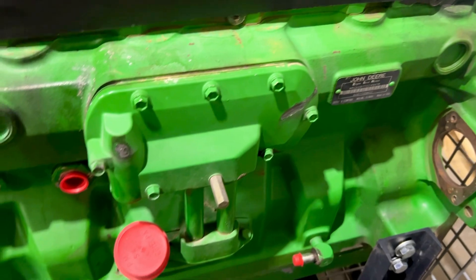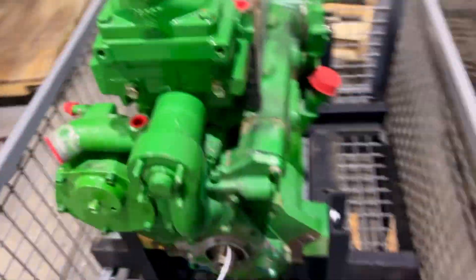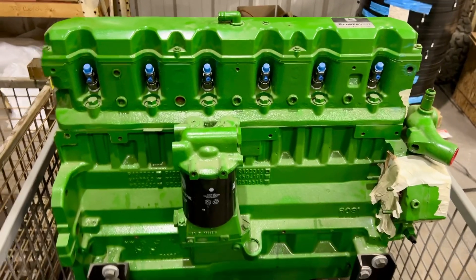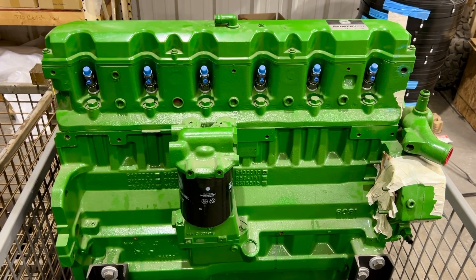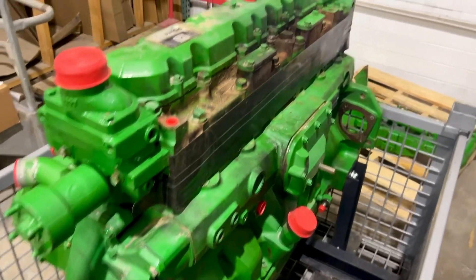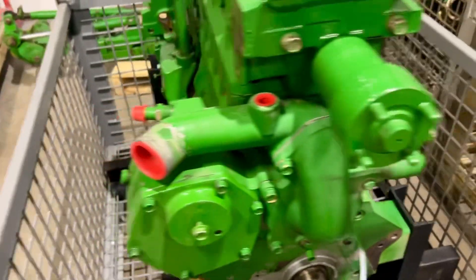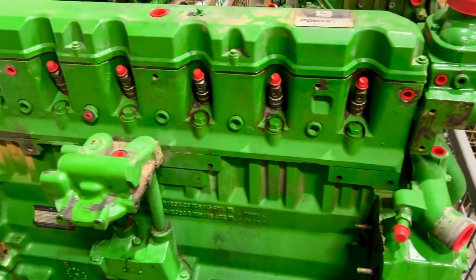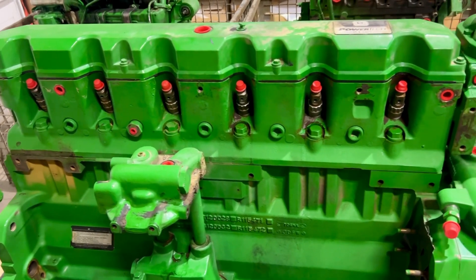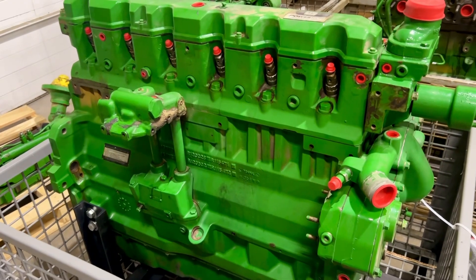Couldn't get one from Deere, so we sold them a sealed long block. If we can help you out and you want to buy a used short block or a used block, we're already going to have the heads and cranks — that's not a big deal. Something major you might want off this, we might piece it out. But right now, since we've got several on the shelf, we're going to offer it as-is. If we can help you out, let us know.